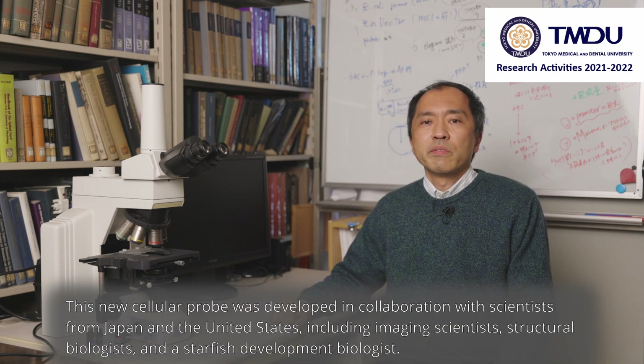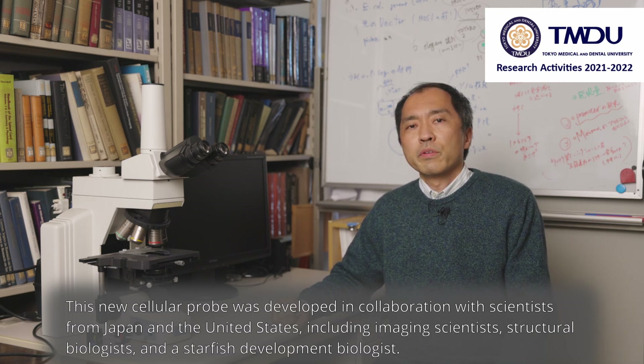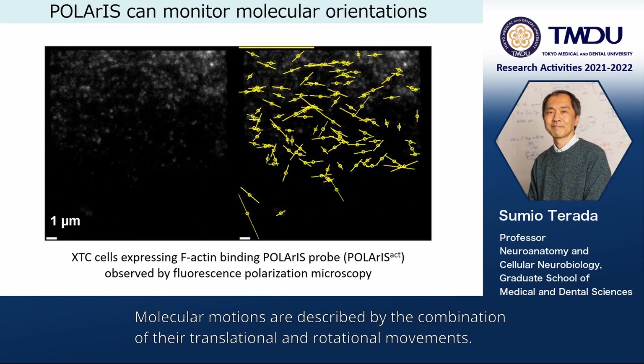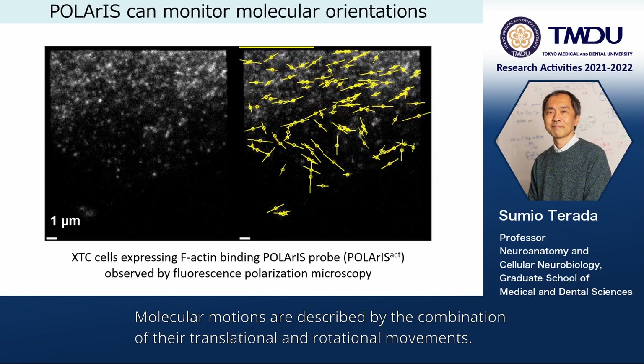This new cellular probe was developed in collaboration with scientists from Japan and the United States, including imaging scientists, structural biologists, and starfish developmental biologists. Molecular motions are described by the combination of translational and rotational movements.